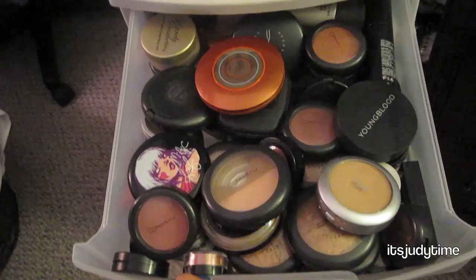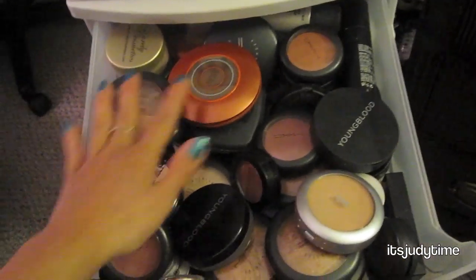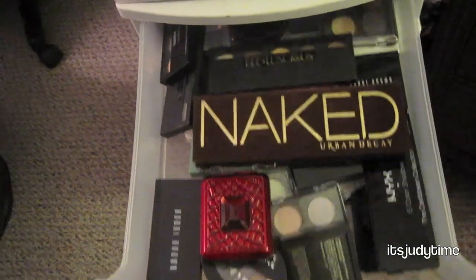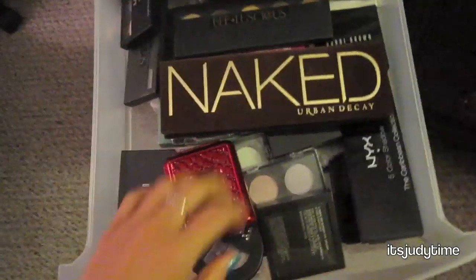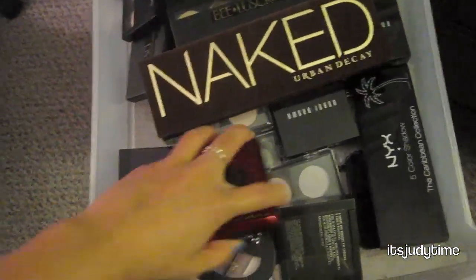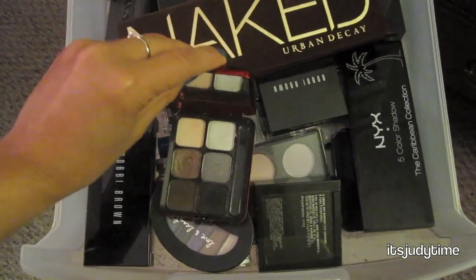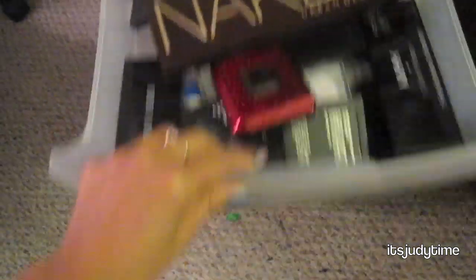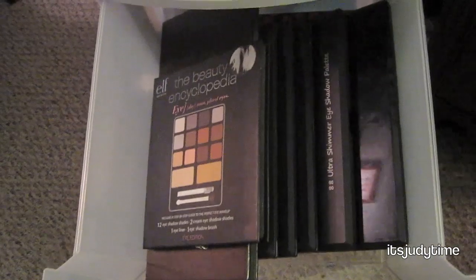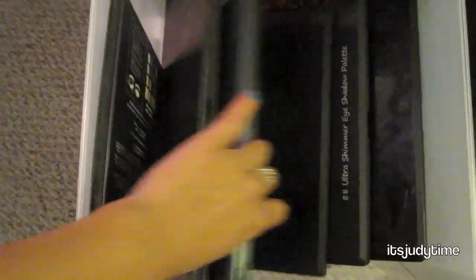The next drawer has face powders, blushes, setting powders, and mineralized skin finish. The drawer after that is my eyeshadow palettes — my favorites right now are the Naked by Urban Decay, which is a total must-have, and a holiday palette from MAC from about two or three years ago. Another drawer has more palettes: E.L.F., Senna Cosmetics, and some of the 88 Ultra Shimmer palettes.